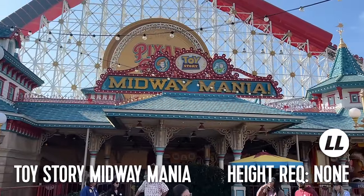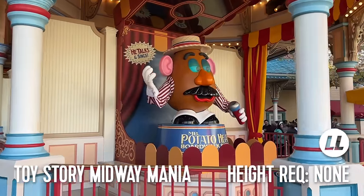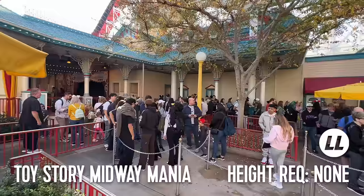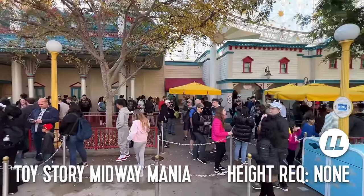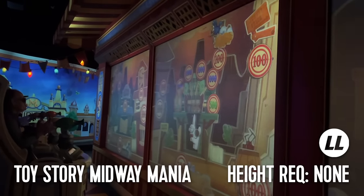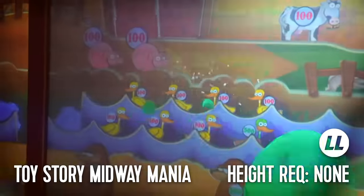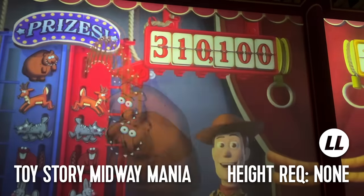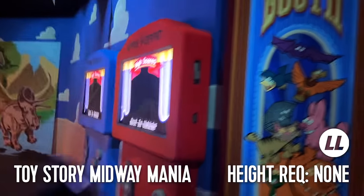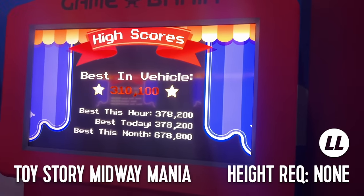Another short distance away is Toy Story Midway Mania. This lightning lane attraction is a rope-drop destination where the line fills quickly alongside rides like Radiator Springs Racers and Guardians of the Galaxy. It's a video game-style ride with no height requirement that has you playing five different Toy Story-themed minigames to score points. At the very end, the highest score in the vehicle will be awarded, along with accolades for best this month, best today, and best this hour.